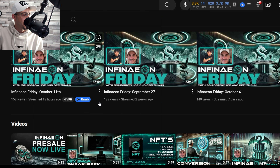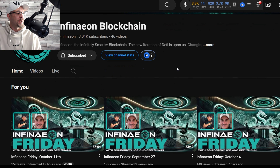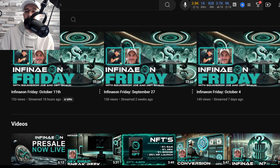Show your support — subscribe to the channel. Every single Friday, DeFi Sean and Squid Grow Joe go live at 3 p.m. EST for Infineon Fridays to talk all things Infineon. Go and check that out.